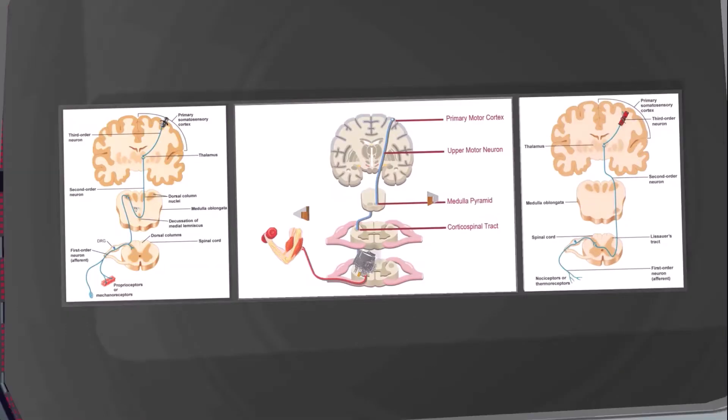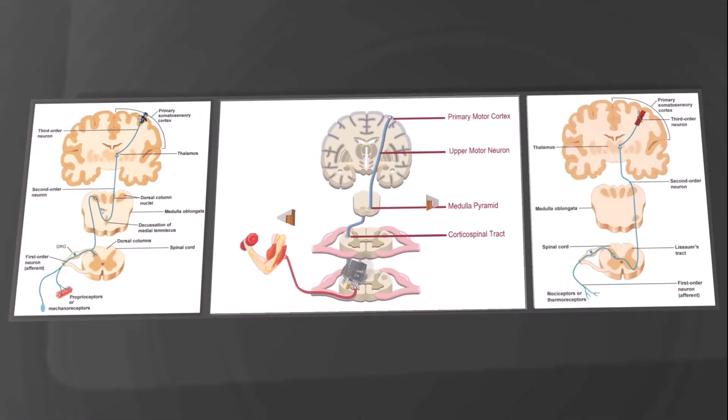All right, welcome to our scene over here on the Spinal Pathways. The Spinal Pathways can be extremely difficult, but in this scene we're going to make it extremely simple and a lot of fun. Because we're talking about spinal tracks, it only makes sense that this scene should take place at the racetracks.